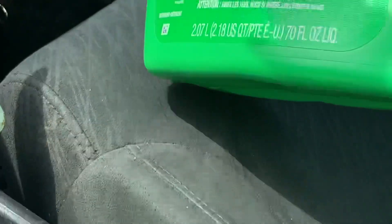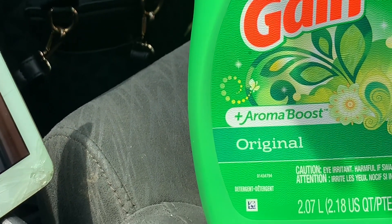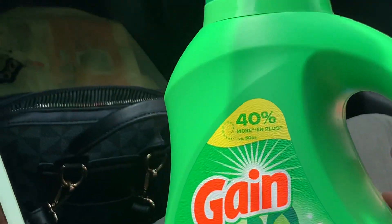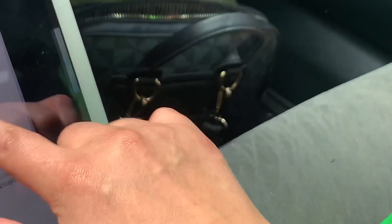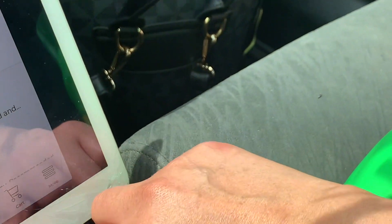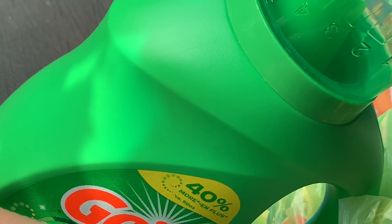So this is what I grabbed — I grabbed the Gain liquid detergent, 45 loads, 70 ounces, priced at $6.95. For this one we have a $2 digital coupon.